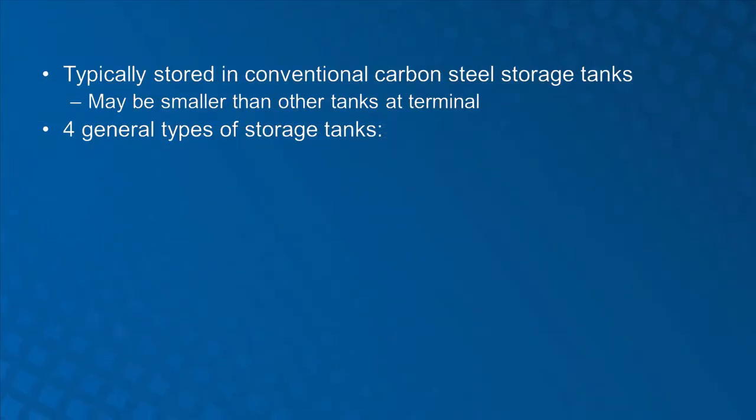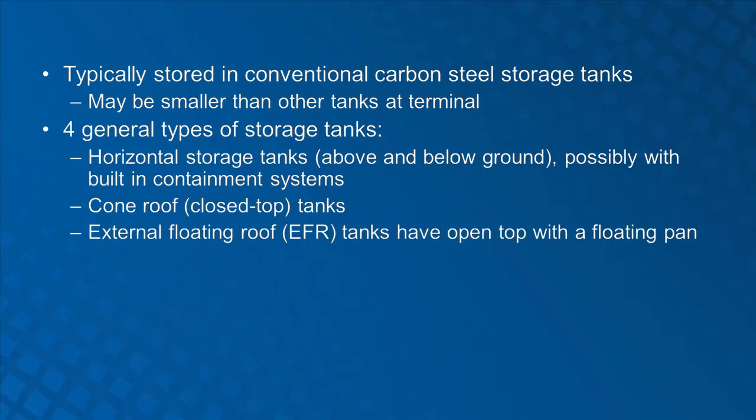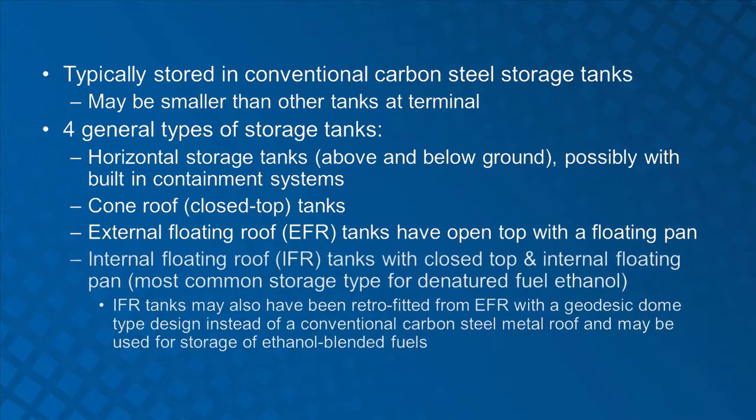There are four general types of storage tanks at tank farm facilities: cone roof tanks or closed top; external floating roof or EFR tanks, which have an open top with a floating pan; internal floating roof tanks, IFR, with a closed top and an internal floating pan; and horizontal storage tanks. Dome roof or geodesic retrofitting over a majority of open floating roof tanks has been taking place within the U.S. for the past decade or more to address regulatory requirements, vapor control, and product integrity. This type of bulk storage tank may contain ethanol blended fuels.